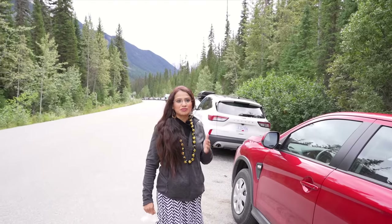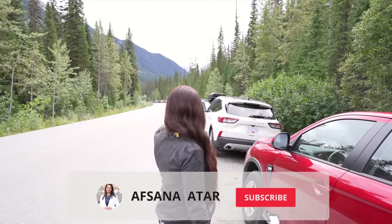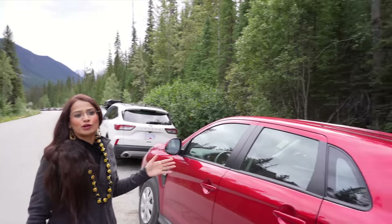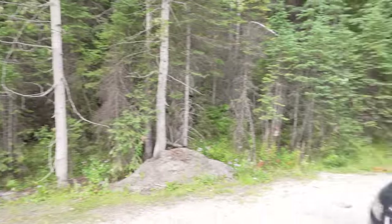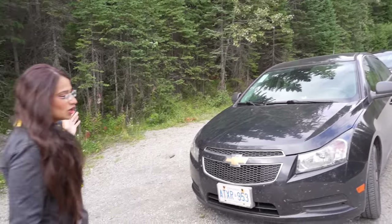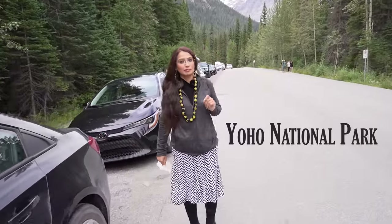The parking lot here is full and I didn't get a spot to park there. As you can see behind me, all people have parked their cars on the curb side of the road. I have also put my car here. Let's go to a very nice tourist point in Yoho National Park.